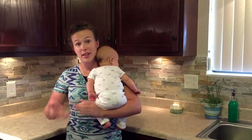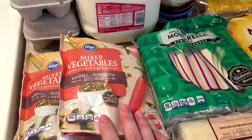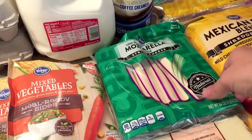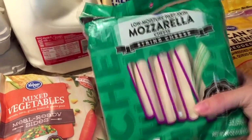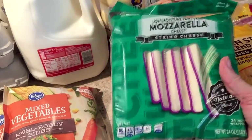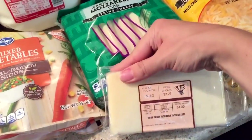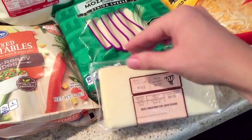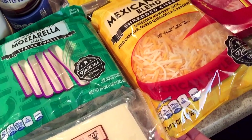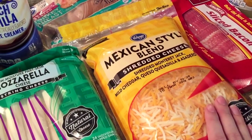Now I'll get to the grocery haul. First off, I got two packages of frozen mixed veggies — these were on sale and I had a coupon. Then I got a big pack of mozzarella string cheese, also on sale with a coupon. This block of Wisconsin Monterey Jack cheese was on sale, and this big 32-ounce bag of shredded cheese was on sale for $6.99, which is a good deal.